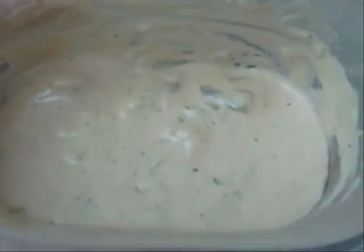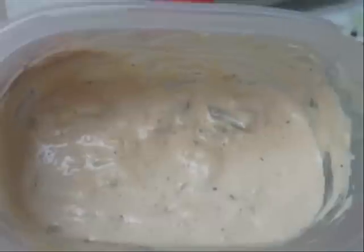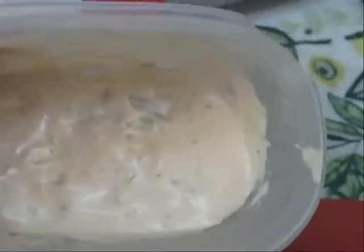Everything in here is considered low carb. I would say this whole little bowl would be less than a carb — let's call it a one-carb salad dressing. Oh yeah, baby! Take care, see you soon, bye bye!